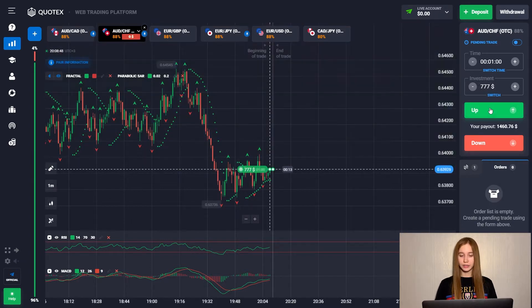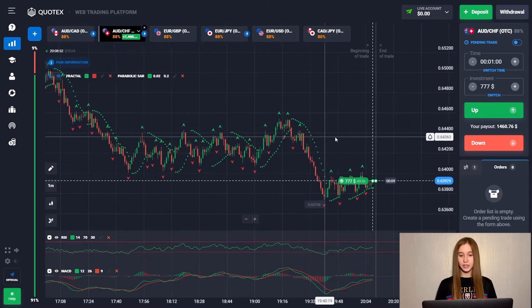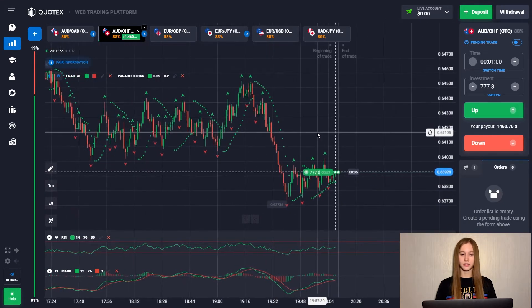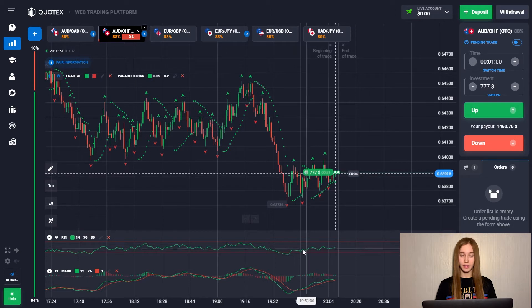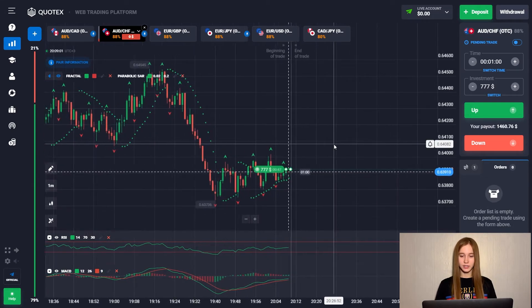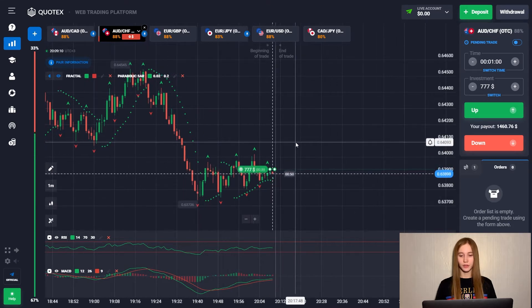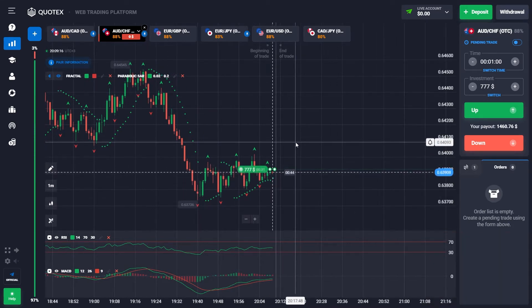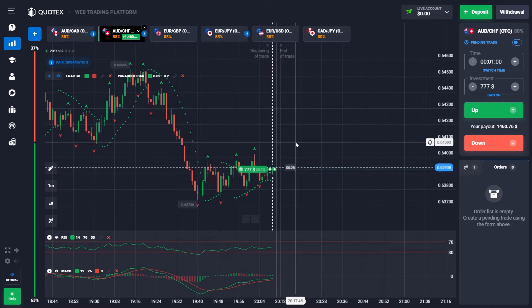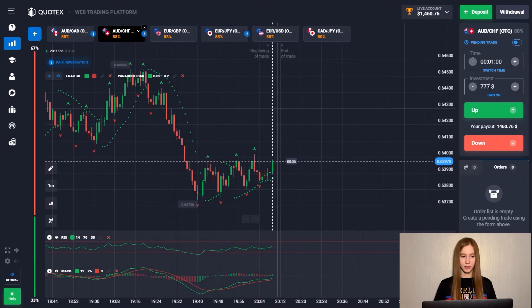Let's open an up trade here. We see that right now the price is in the recovery stage, and we have a flat while volatility has fallen. I think this is the accumulation phase before we continue with the recovery phase. So a great deal went up.